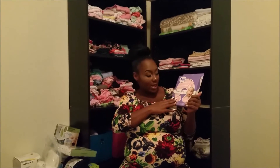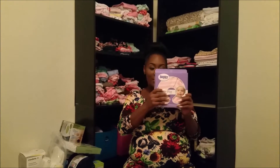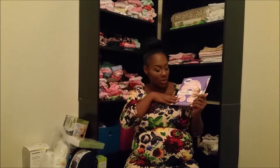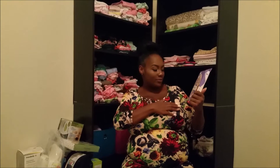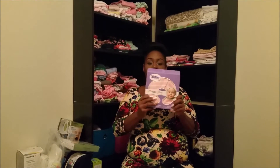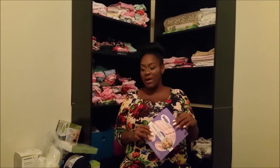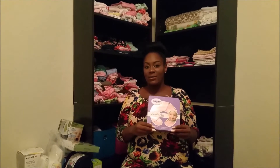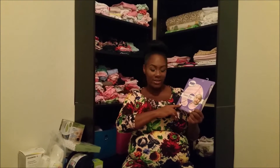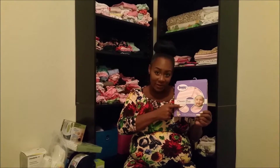We got a lot of money at our baby shower, so some stuff we went and spent that money on. This is a Boppy pillow — we got this at Target. I put the white Boppy pillow on my registry, and I'm glad someone actually got the white one, because that way when we have our second child I can just get a different color cover.